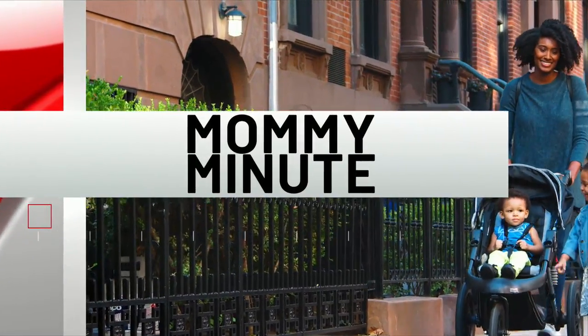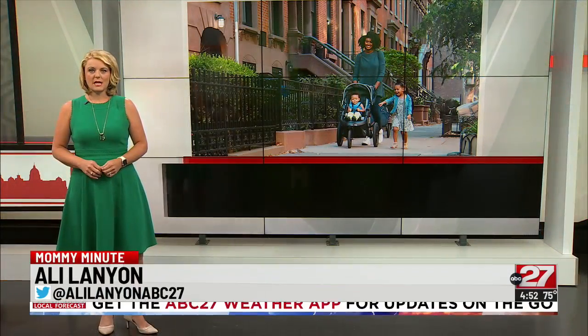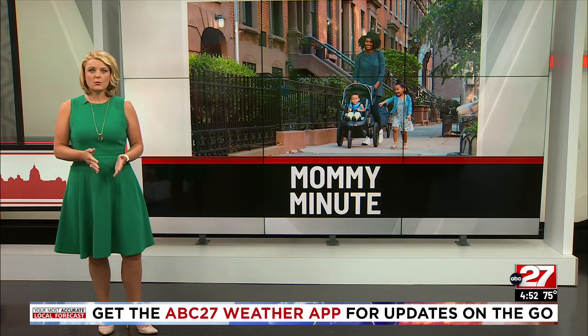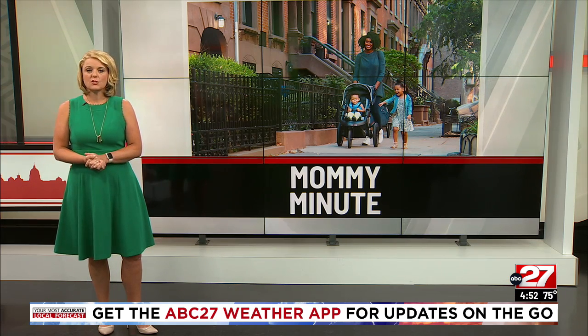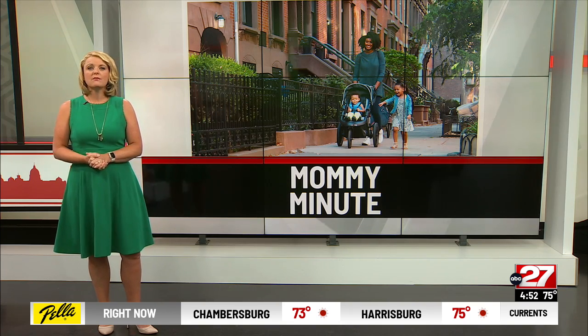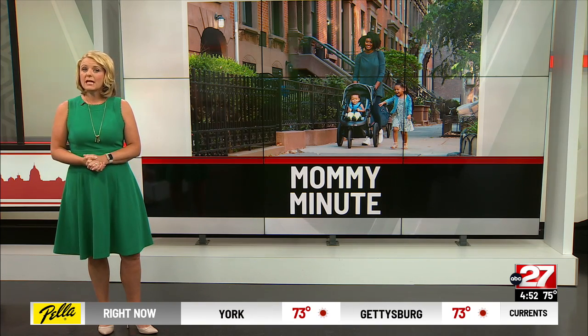In this week's Mommy Minute, did you know the risk for lead poisoning rises in the summertime? When the weather is warm, windows are open, and home improvement projects are started, which can kick up lead dust. That's why it's important to be mindful of lead exposure in your child's play area.